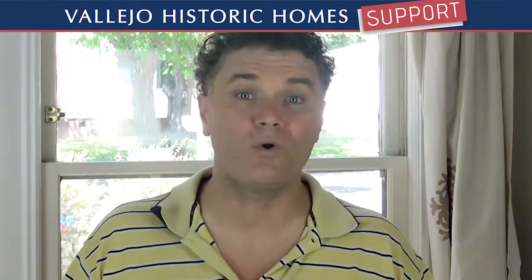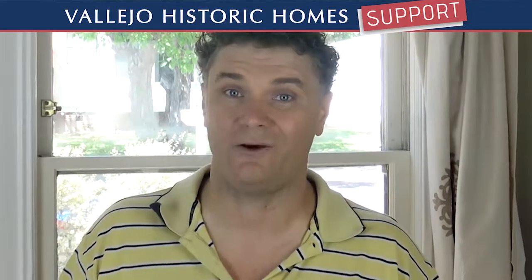A few years ago I started reaching out to neighbors to help with various issues relating to our historic homes. As I took notes and spoke with local experts, I began to think about the best way to share what I know. The result has become VallejoHistoricHomesSupport.com — a video blog series that's meant to encourage preservation and increase our enjoyment of living in historic Vallejo. It's been a tremendous labor of love, and I'm excited to share it with you.